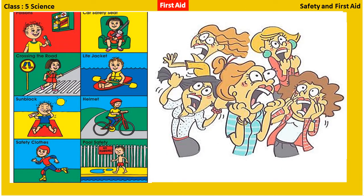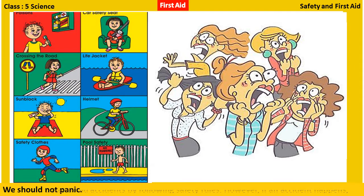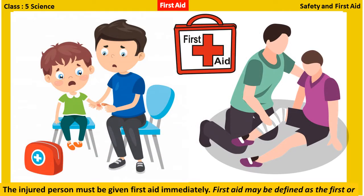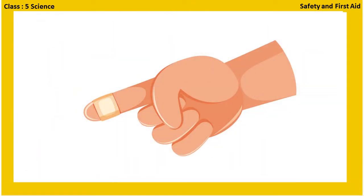Now let us learn about first aid. We should try to avoid accidents by following safety rules. However, if an accident happens, we should not panic. The injured person must be given first aid immediately. First aid may be defined as the first or immediate help given to injured people before they are taken to a hospital.